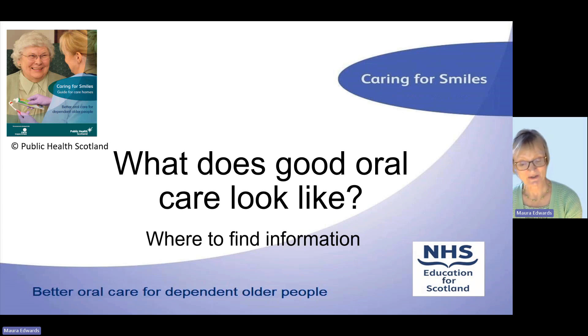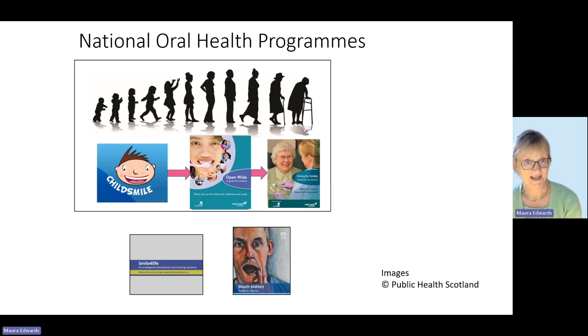The key point is that good day-to-day oral care can prevent dental decay and gum disease. We have five national oral health improvement programmes covering from cradle to grave, because we all have a mouth. Today I'm going to tell you about Child Smile, our programme for children, and then move to the other end of the age spectrum — Caring for Smiles for dependent older people, partly because that's where I spend a lot of my work time.